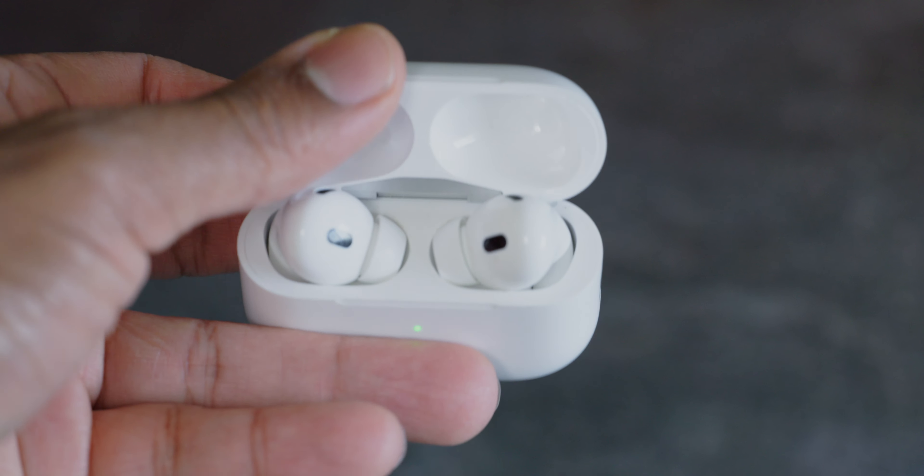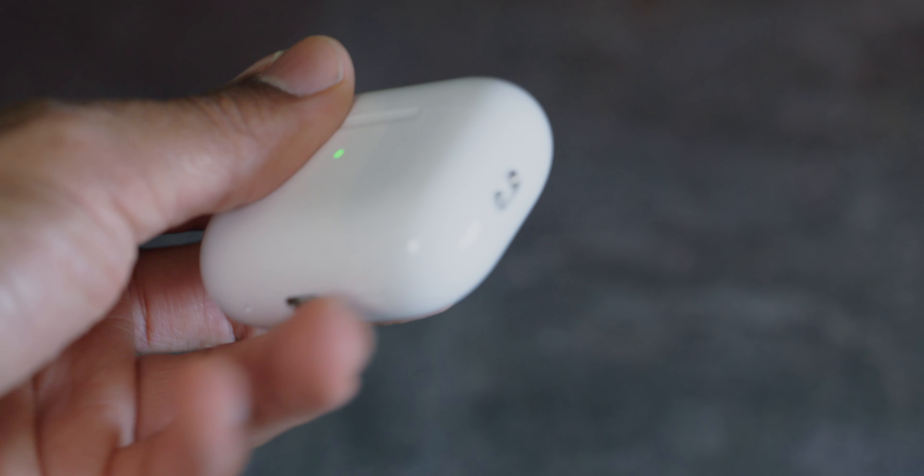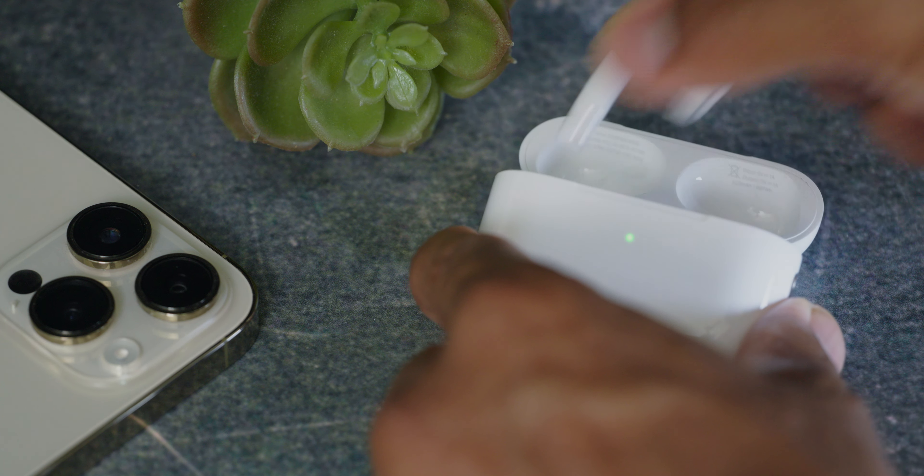And lightning cables of course. So what's the big hype? Well supposedly we're getting superior audio quality, better noise cancellation, and even improved adaptive transparency — all due to this H2 chip. So let's test that out.